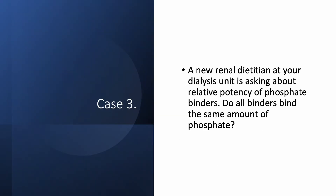Case number three: a new renal dietician at your dialysis unit is asking about the relative potency of phosphate binders. Are they all the same? Are there any differences in binding? What do we tell her?